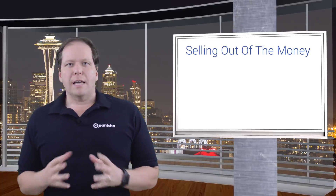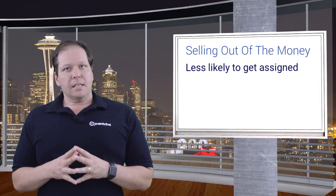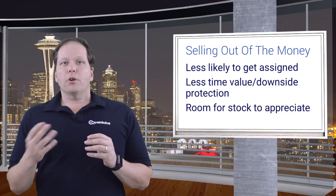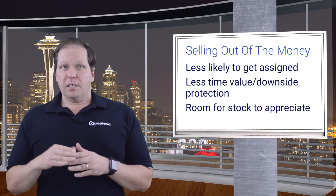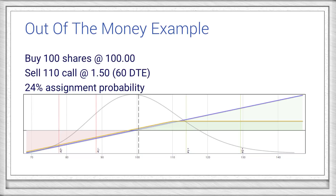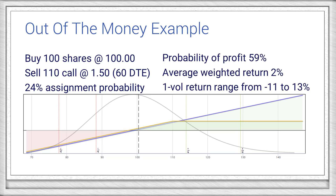Let's start off by talking about selling calls out of the money. These calls have the lowest likelihood of getting assigned. However, they offer less time value and less downside protection than others. The good news is they offer more room for your underlying stock to appreciate, so there's a lot of potential for profit if the stock increases. That's why these tend to be the most popular, since they fit nicely into the bullish view most covered call investors have on their stock. For example, we'll buy 100 shares of a stock and sell the 110 calls expiring 60 days out for $1.50. We expect these calls to expire worthless and will give the stock plenty of room to move up. The probability of profit is near 60%, and there's an average weighted return of about 2%. However, the minimal downside protection means we're still looking at an 11% decline if the stock were to make a one volatility movement downward. This would be a good trade if we expect a steady increase in the stock.